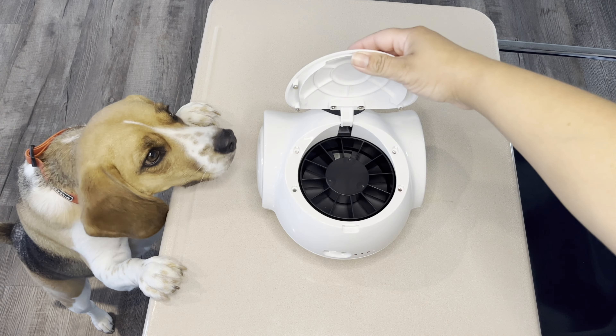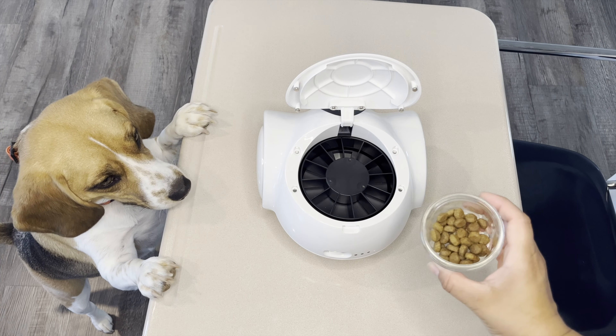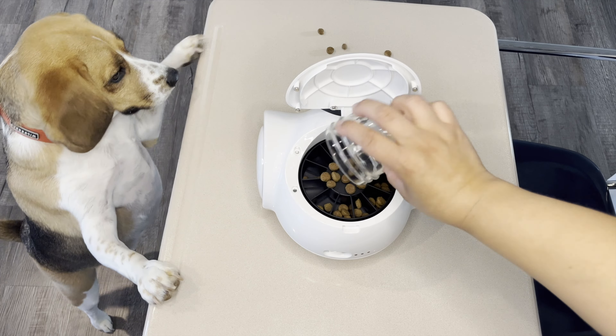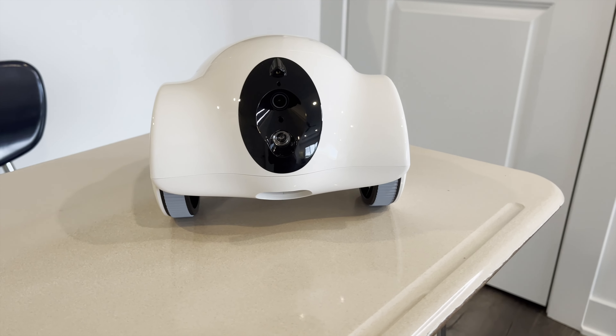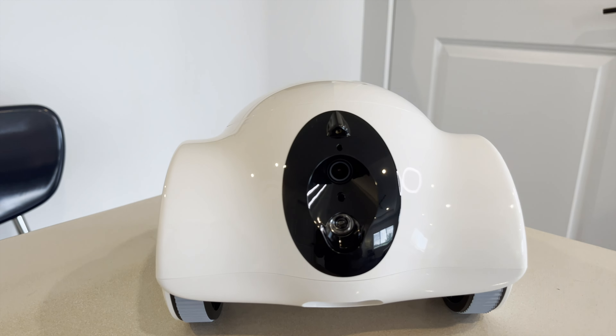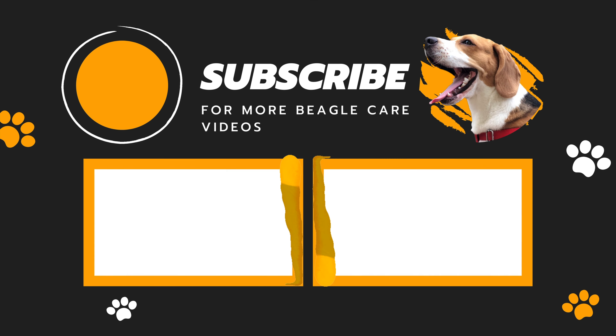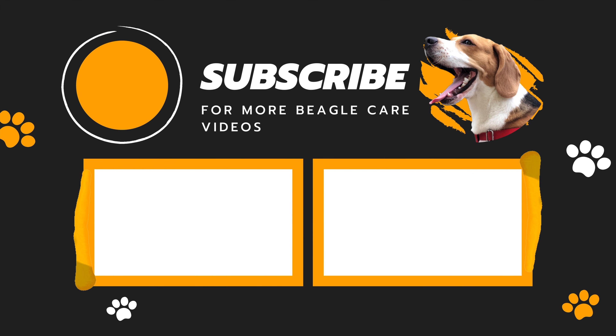The Ghouly Ghouly Hibbo dog camera is more than just a camera — it's a full-fledged pet companion robot. We're super thrilled to have them as our sponsor, and we genuinely believe this product can make a world of difference for dog owners. You can find the link in the video description. Do check it out, and if you enjoyed this video, drop a like and subscribe to our channel. Later!